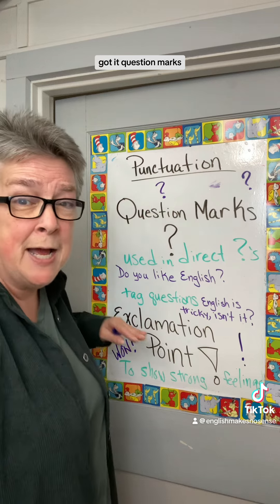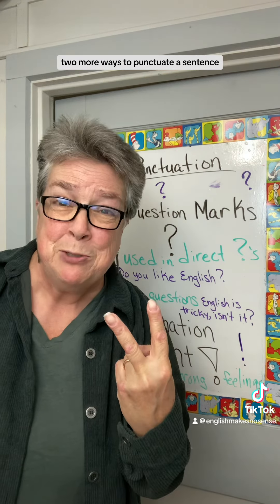Got it? Question marks, exclamation points — two more ways to punctuate a sentence.